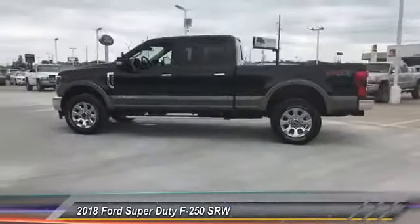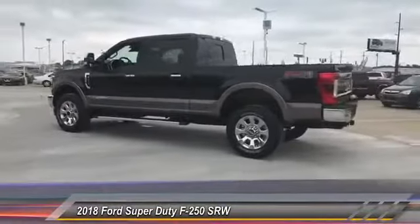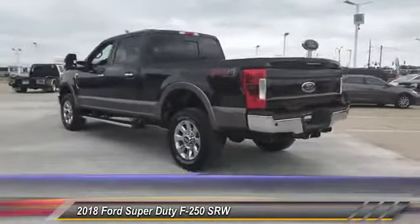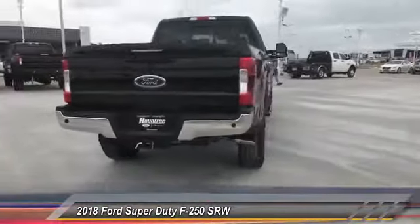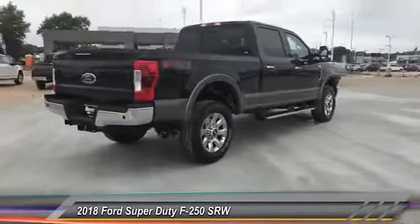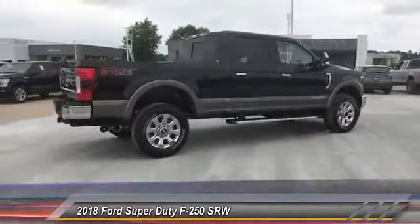The 2018 F-250 Super Duty — head-to-head fuel efficiency, head-to-head towing, head-to-head torque. Ford F-250 Super Duty, and is priced below $75,000.